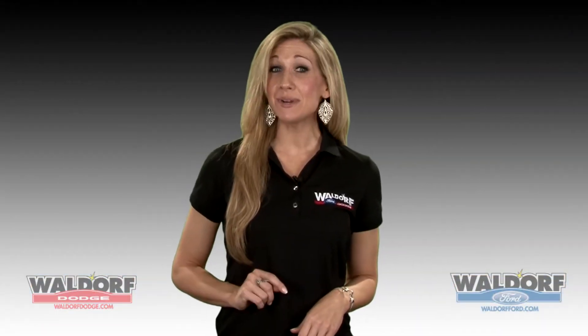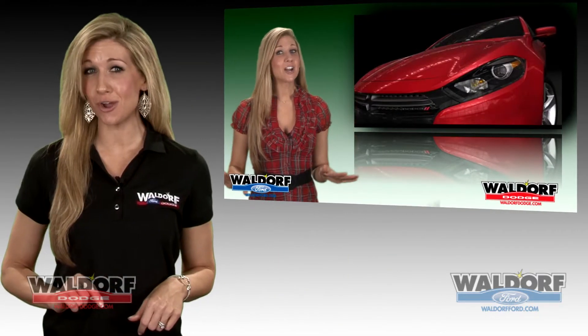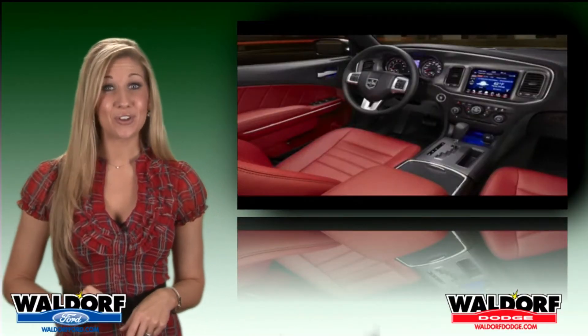Do you remember last time I told you that Dodge would be unveiling the all-new 2013 Dodge Dart at the Detroit Auto Show? No? Well, here's a refresher — they will be unveiling the 2013 Dodge Dart at the Detroit Auto Show.